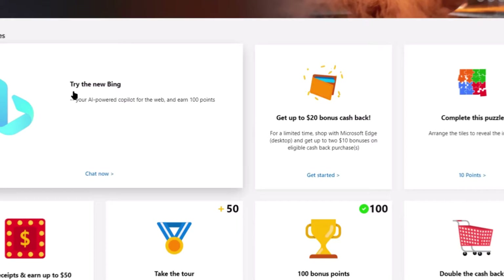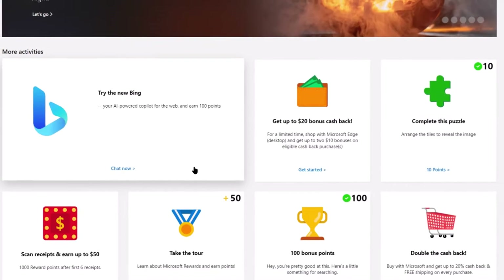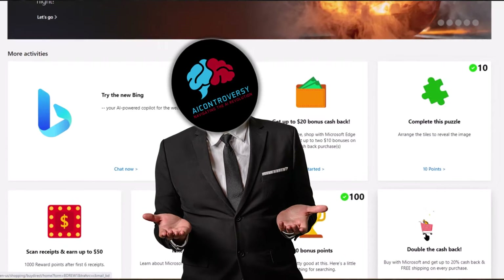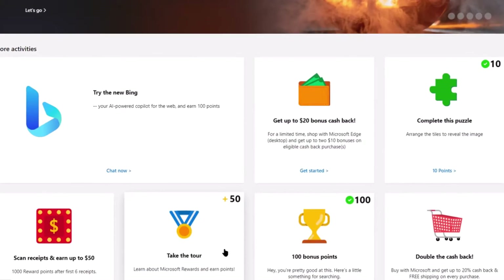It really seems that Microsoft is trying extremely hard to get everyone to switch over to their products. But I do have to admit, they are stepping it up and getting better. As for me, I'm still stuck using Google Chrome.